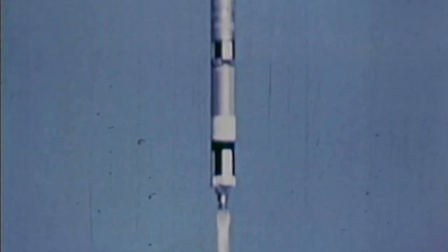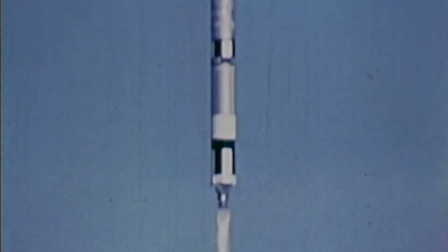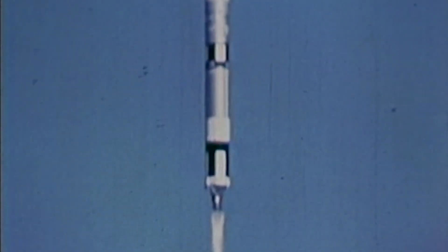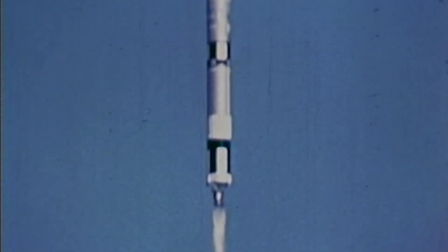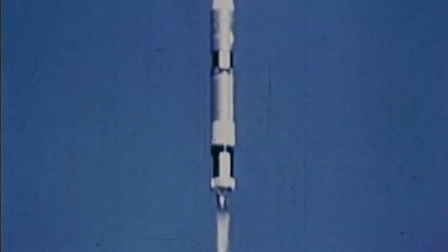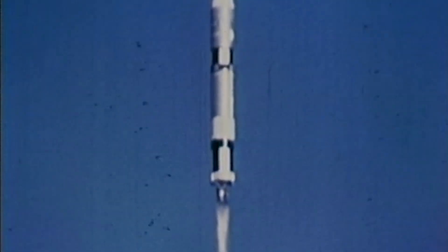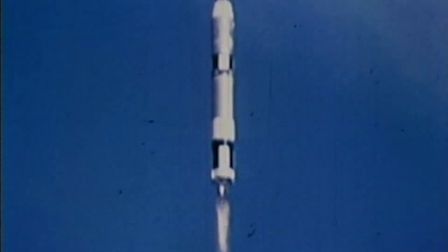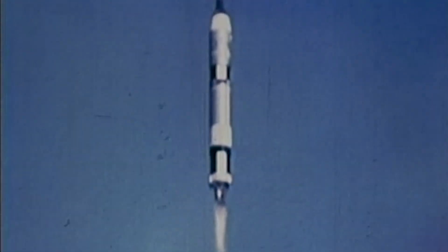The launch vehicle is over to a launch azimuth of approximately 100.6 degrees. The pitch program has begun, rolling this vehicle over to its flight path in a gradual manner, going to a launch window of some 87 nautical miles high.